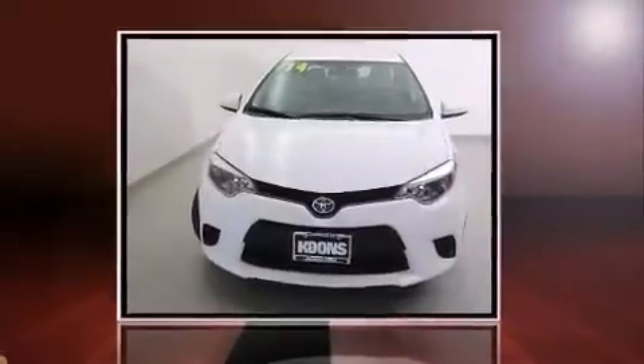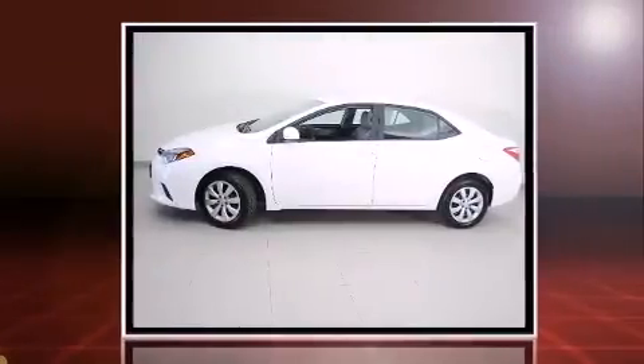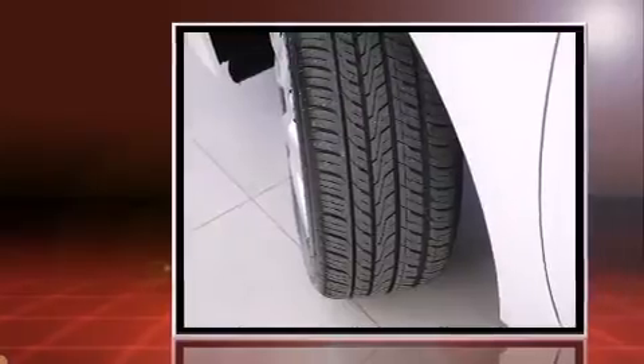The 2014 Toyota Corolla. Smooth gear shifts are achieved thanks to the efficient four-cylinder engine, and for added security, Dynamic Stability Control supplements the drivetrain.